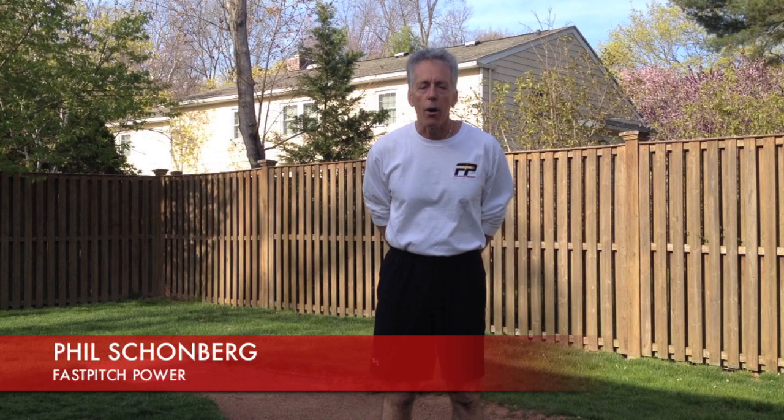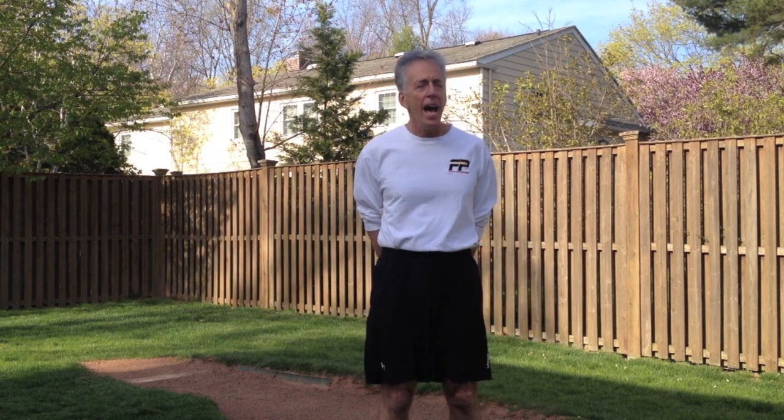Hi, Phil Schoenberg, Fast Pitch Power. A lot of our students have been asking lately, especially the older, more advanced ones — and we're talking about 14, 15 years old, even some of the 13-year-old pitchers — how many pitches should I be working on? How many pitches should I learn? It's a very interesting question, and I'm going to answer it. It's a little bit complicated, but I'm going to answer it as follows.